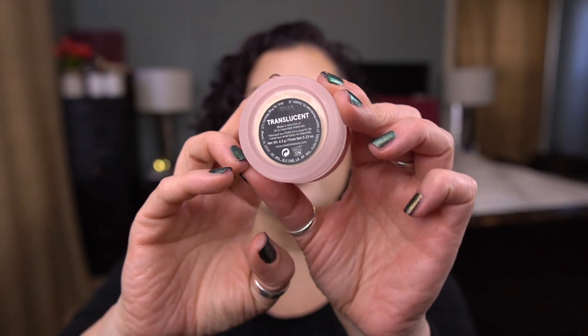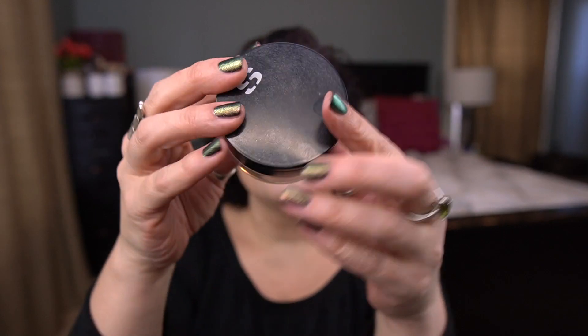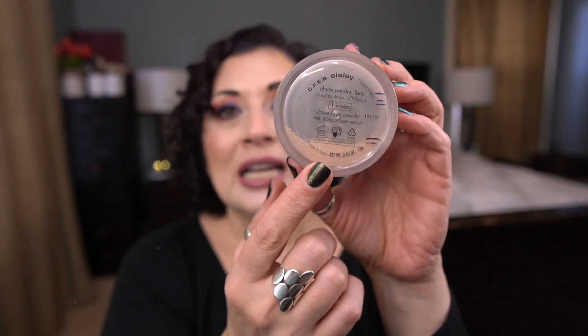I have a couple of powders — two loose and one pressed. The first loose powder is by One Size: the Ultimate Setting Powder in a translucent shade, in a deluxe size sample. I think I can definitely finish this one. The second is my buffing powder by Cicely — the Fito Pudre Libre in Iris A. I don't have very much left in here, but as a finishing powder it still takes a while to get through, and I also have some in a travel container in my travel bag.